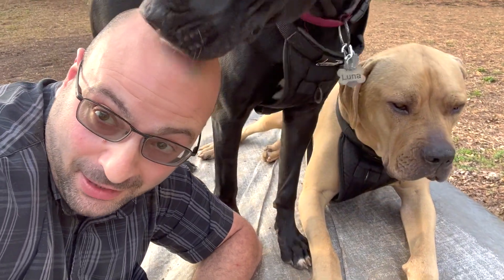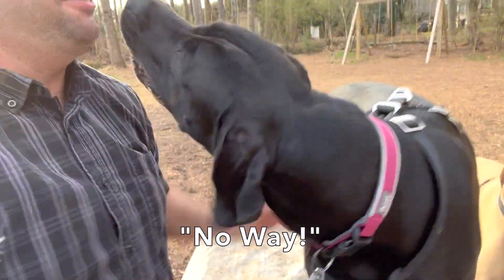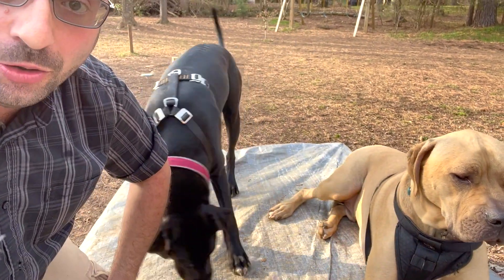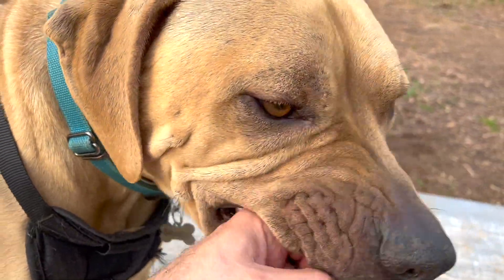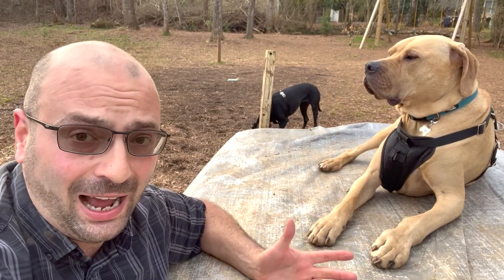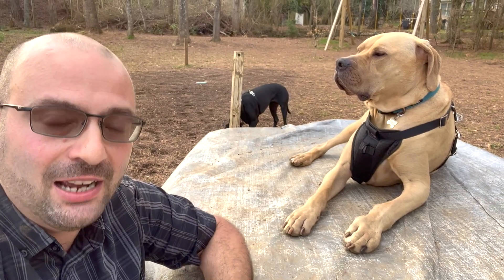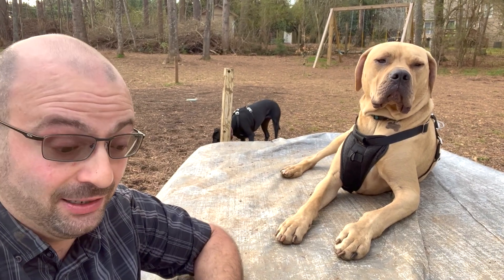Oh, hi Luna! And it might even happen to little Miss Luna Petunia too — you never know. Entropion is not a pleasant thing. It causes a little bit of discharge from the eyes, teary eyes, and can also cause even more problems. So it's something you want to stay on top of and have corrected.